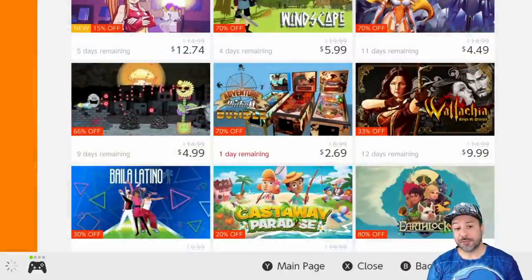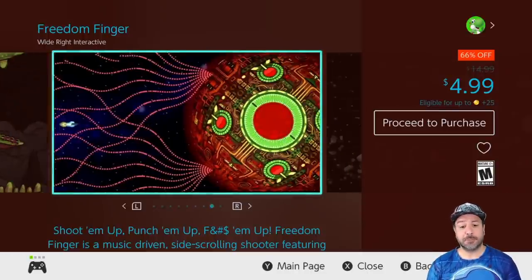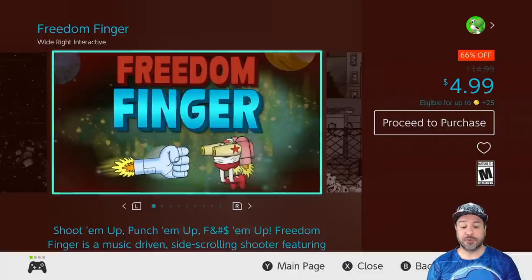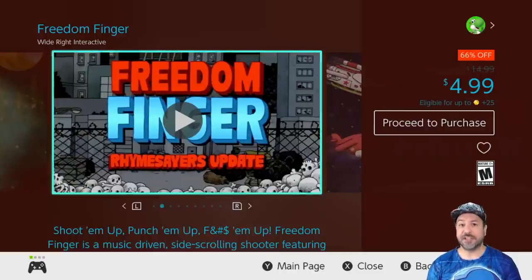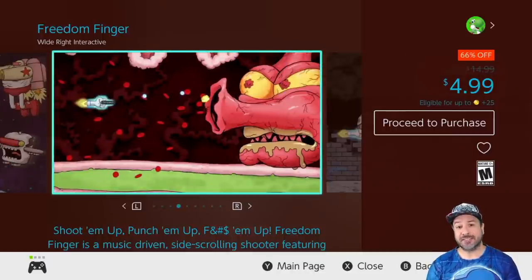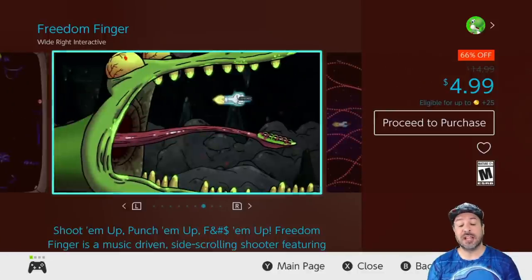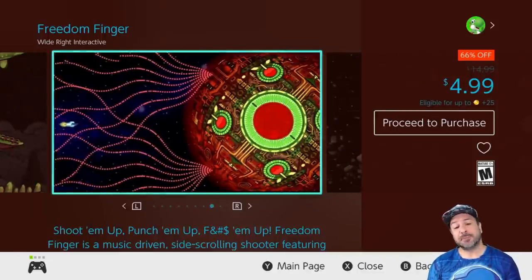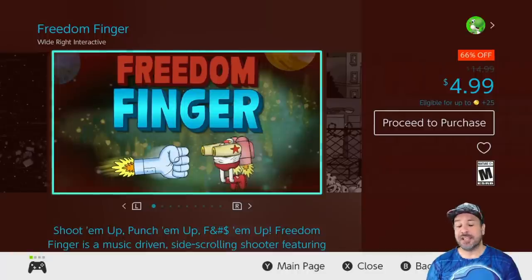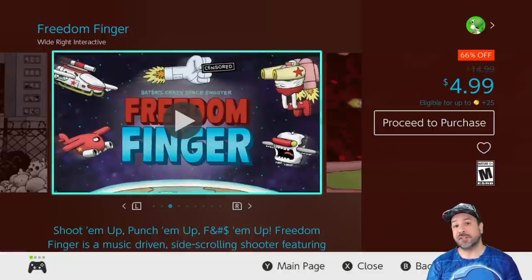The next game is also one I'm taking from my under $5 list — it surprised me so much I want as many people to pick it up as possible — and that is Freedom Finger. Yes, the concept is out there: you fly as a hand flying through space giving everyone the finger. But this is not just a gimmick game — it's a shoot-em-up and actually very very good and entertaining because of its crazy presentation. It reminds me of the Parodius series where everything is over the top: the presentation is great, the action is great, the controls are good — an all-around really good shoot-em-up with a really funny concept.